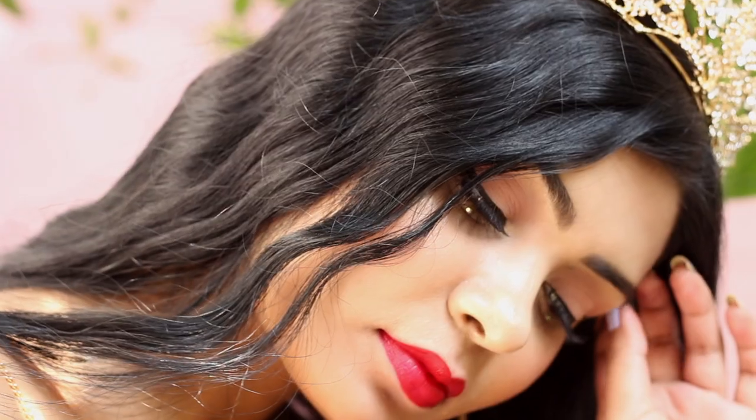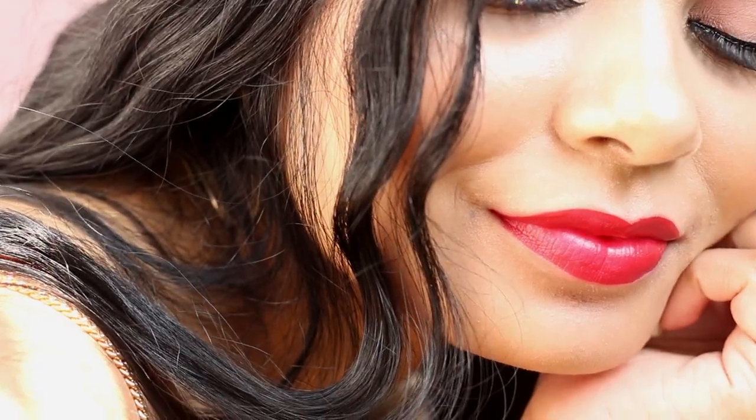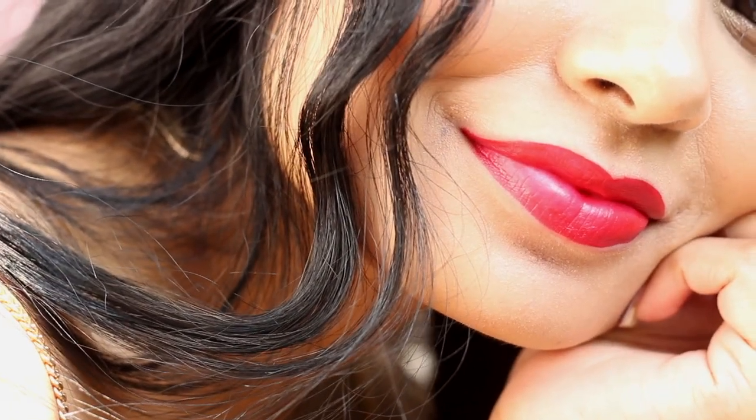It gives that beautiful shape to my lips and glides on so easily. The formula is so thin, you can use it so many times, and it's so pigmented — it gives that blurry effect to my lips, which I love. And don't worry about touch-ups, because this lipstick does not budge. It lasts you forever.